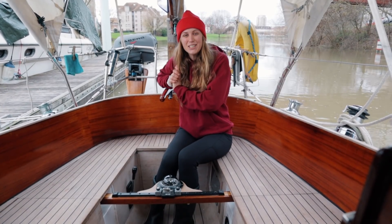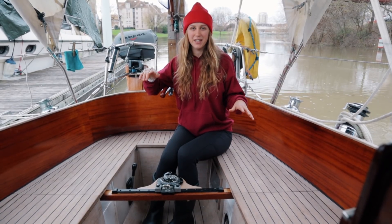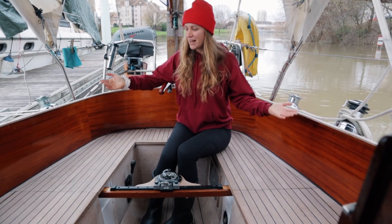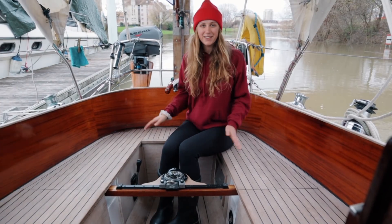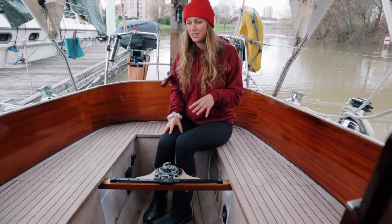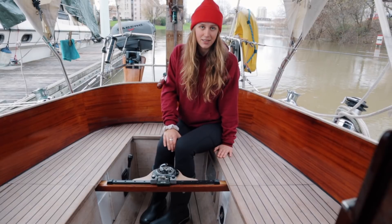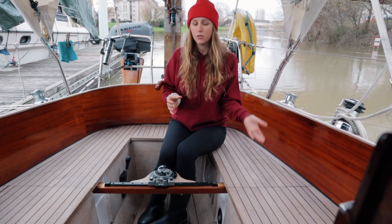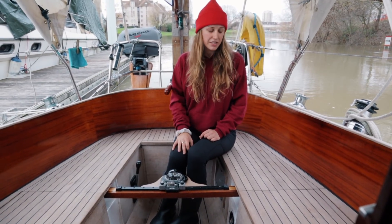Welcome to the cockpit! This boat tour episode is filmed in different places at different times of year, so our clothing choices will change throughout. Starting out here in the winter — we're in France right now — this is the cockpit. The teak in the cockpit is actually all brand new, which the previous owner had done, which is really nice. We have glued-on teak in the cockpit, which is a huge luxury because it means we don't have the risk of water intrusion from screw holes like you have on traditional screwed-down teak decks.